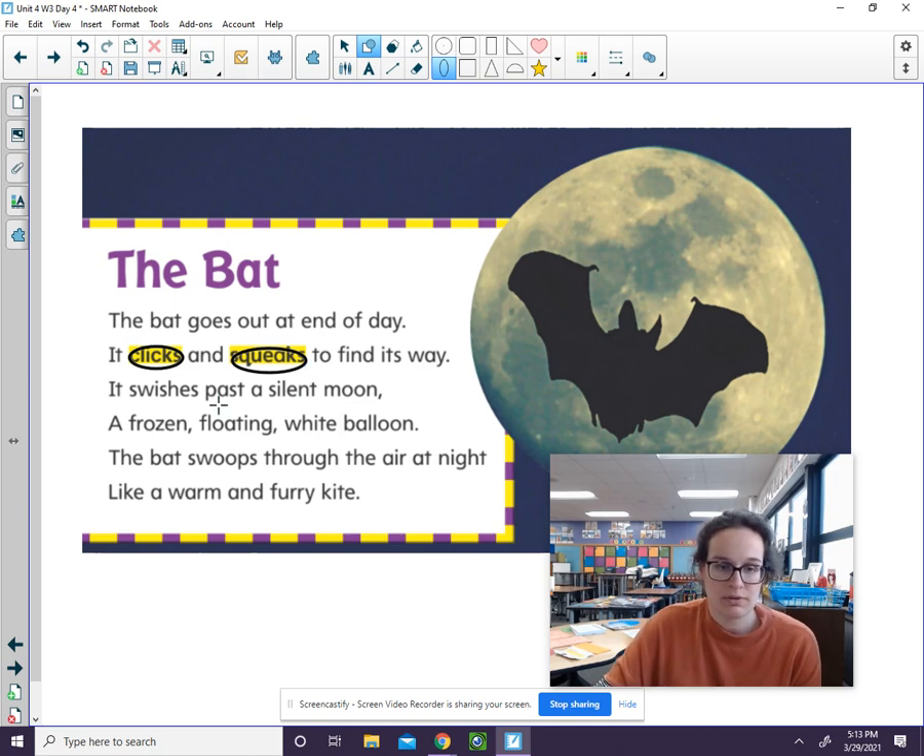Let's look at lines three and four now. It swishes past a silent moon, a frozen floating white balloon. What words tell us what the moon looks like? It looks like a white balloon, so we can almost see what the moon looks like in the sky.